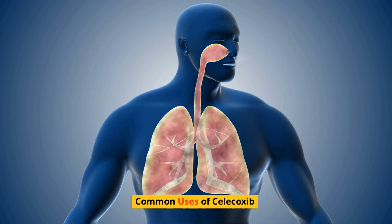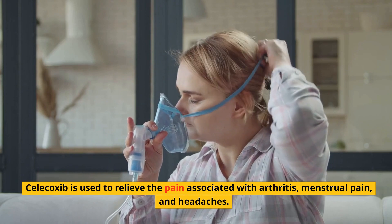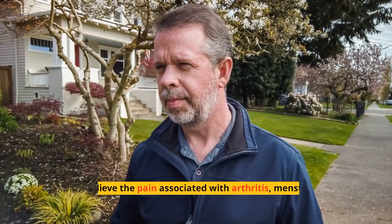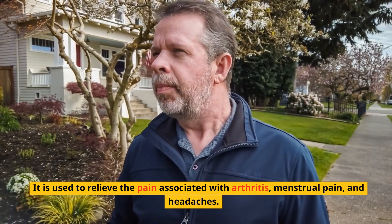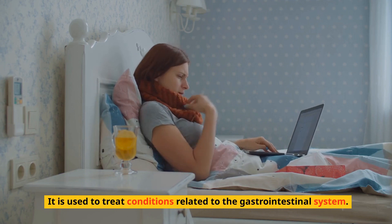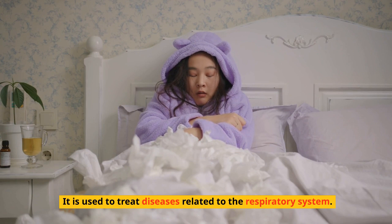Common uses of Celecoxib include relieving the pain associated with arthritis, menstrual pain, and headaches. It is also used to treat other types of pain, such as muscle pain and pain from injuries. It is used to treat conditions related to the musculoskeletal system, the gastrointestinal system, and diseases related to the respiratory system.